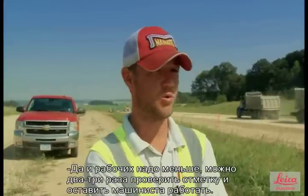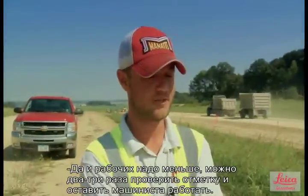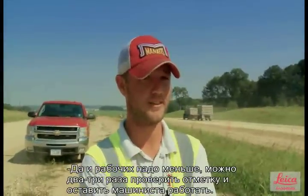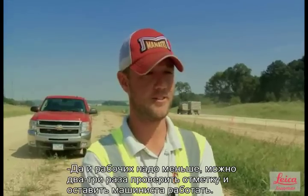And it requires less labor out here checking the grade. You check it once, you check it twice, you're pretty comfortable with it at that point, and you can leave it alone and let it do its job.